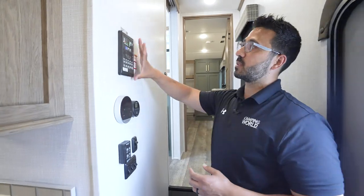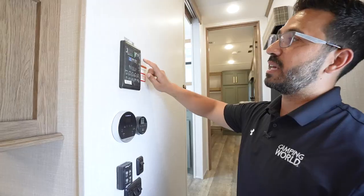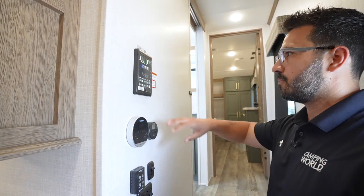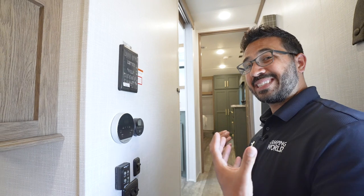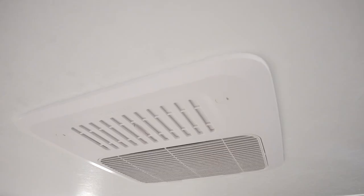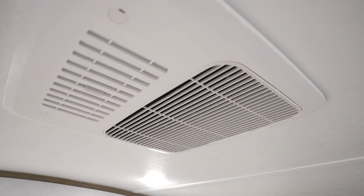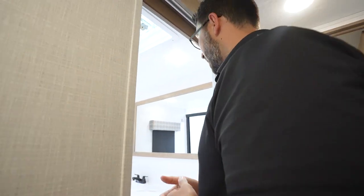Making our way up the steps, you can see the main control panels: tank monitoring, lights, awning, slides — everything. This is also Bluetooth capable. Underneath is a tankless on-demand water heater, so you can spend all the time you want in the shower. There's also an AC control and a MaxxAir fan in the kitchen, great for quickly clearing out cooking smells or getting airflow without running the AC.